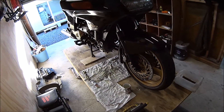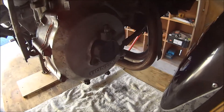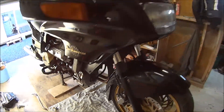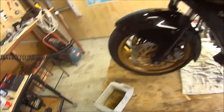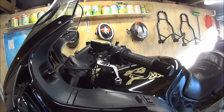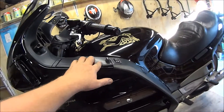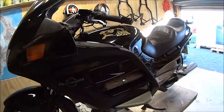Another update: I simply cannot for the life of me bleed that slave cylinder. I'm getting absolutely no resistance through the lever whatsoever. I don't know what to do — I think I'm just going to send it into the bike shop, have them come pick it up, because I'm at my wit's end and I'm just about ready to push it off the table.